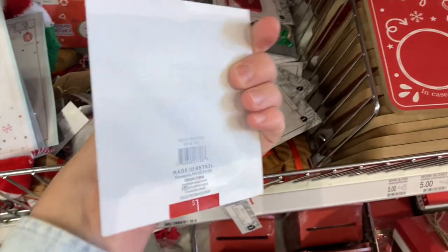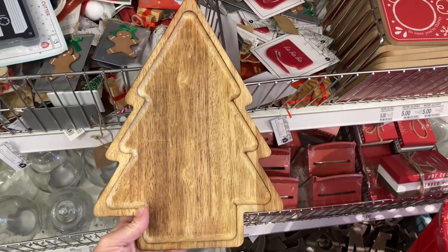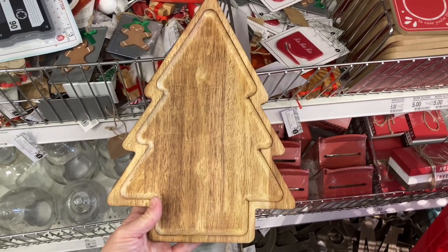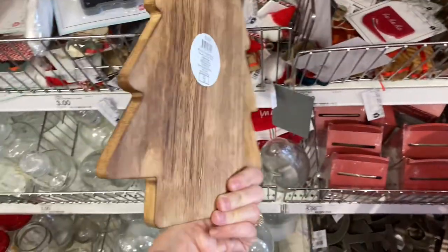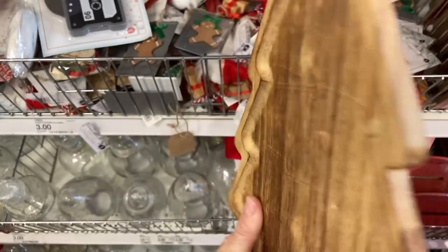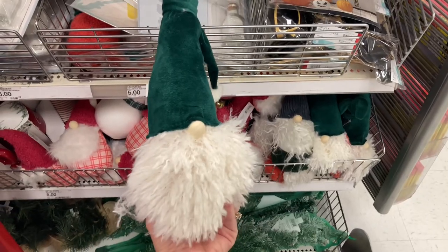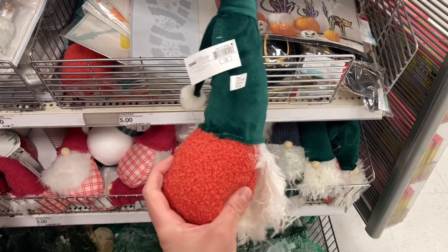Here is a paper cutter — they have these every year for a dollar and this was the only one I came across this year. I think this would make a great cookie tray. This little tree-shaped board is so cute. I came across the ornament-shaped one in my previous video but didn't see the tree, so here it is. You could totally do a charcuterie board — I just think cookie board when I see it.